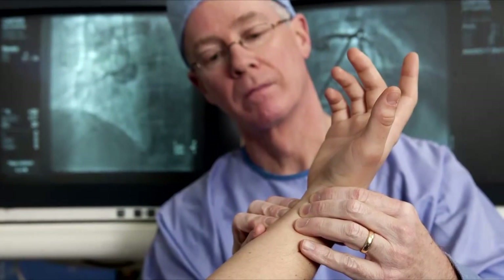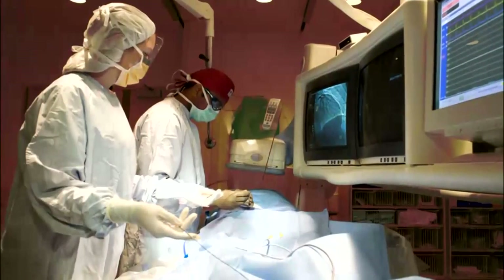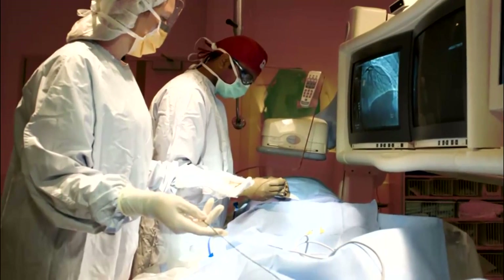When all the information is obtained the doctor will decide on your plan of care. If an intervention is needed the doctor will briefly explain this to you and then proceed with the angioplasty or stent placement.